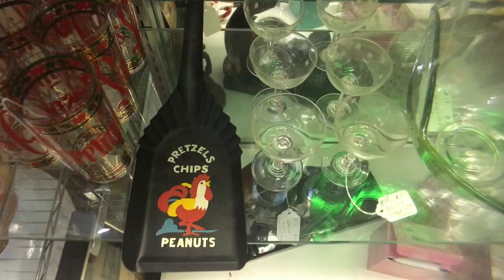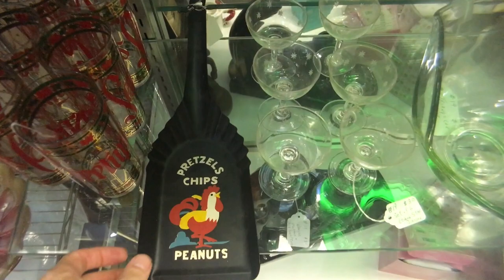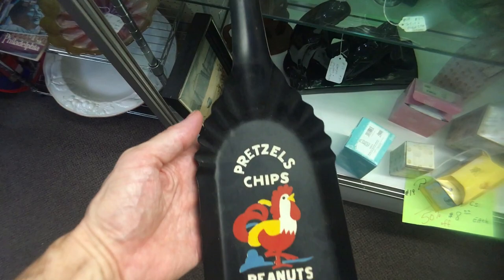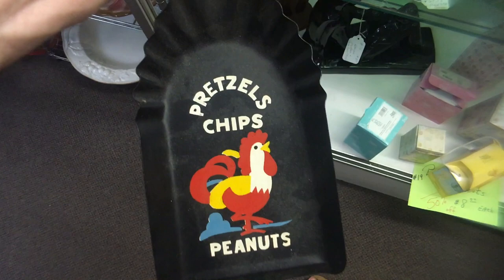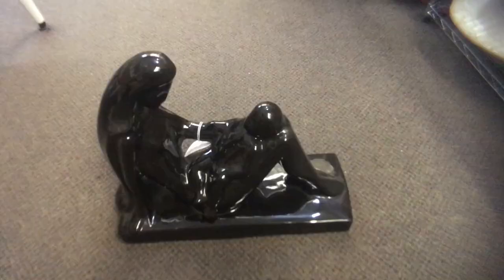Roosters were everywhere in the 1950s and 60s. I just get a kick out of this — pretzels, chips, and peanuts, and you can get them by the shovel full apparently. Funny thing is it can't really hold them because they would spill out the front, so I guess you were just supposed to eat them that way. This is going to date to about 1970. He's only priced at five dollars. Anything with a rooster from that era is good stuff for kitchens.